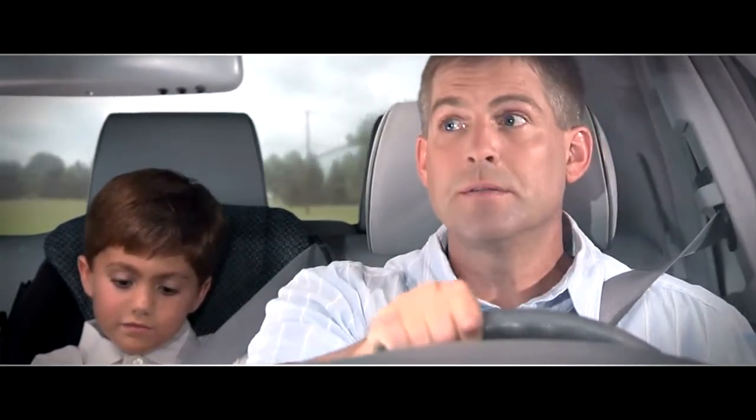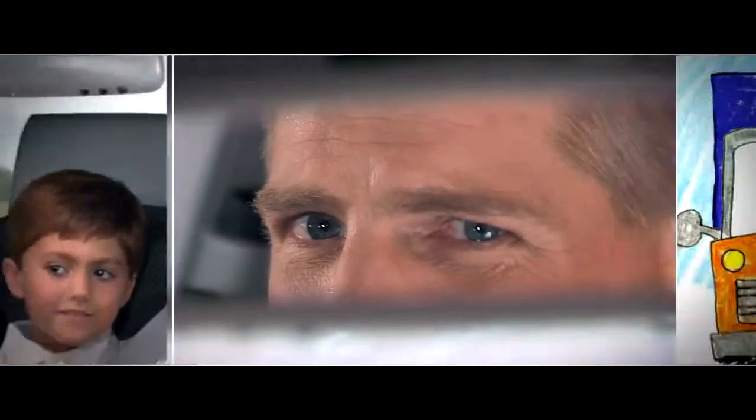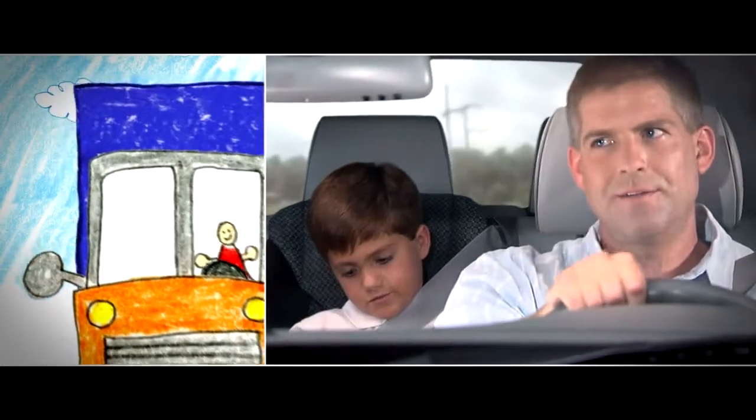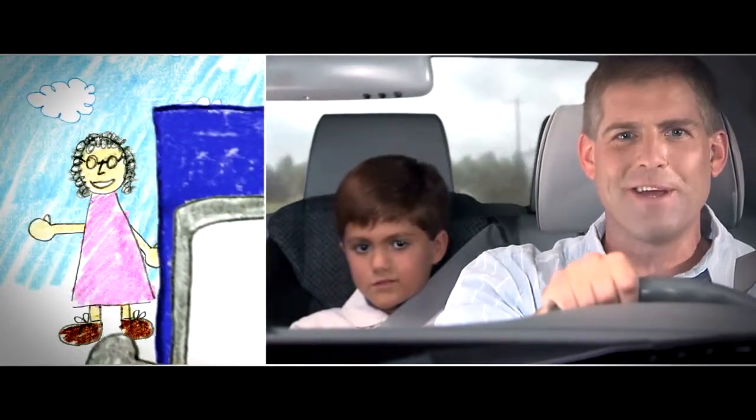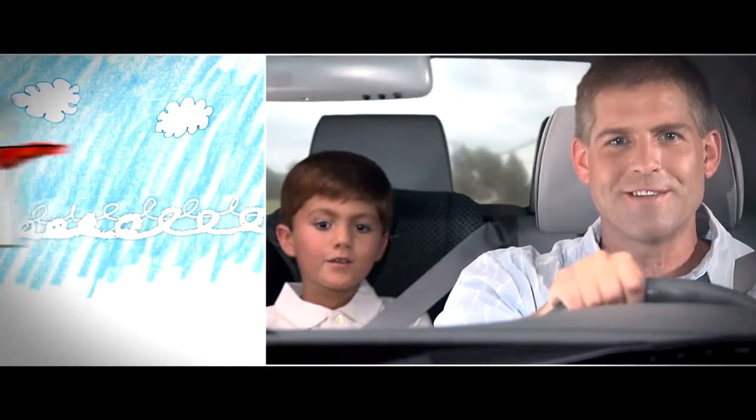Dad? Huh? Is Grandma coming on a truck? No. She's on an airplane, remember? That's why we're going to the airport to pick her up. She's on an airplane.